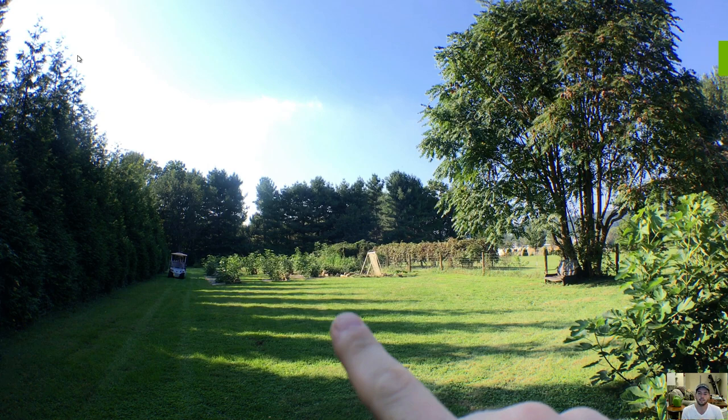Hey everyone, it's Ross. Today we're going to talk about a really interesting topic, at least to me. We're going to be talking all about growing fig trees in the ground in colder climates.